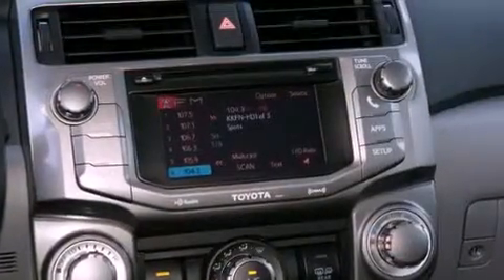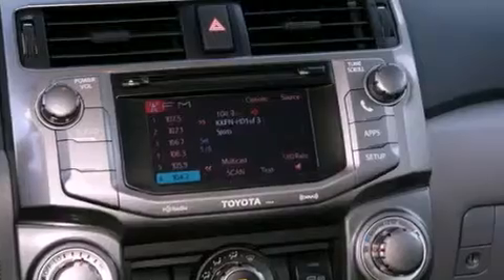Additional features include front fog lights, traction control, dual-power seats, and a navigation system to help you get from point A to point B on time.